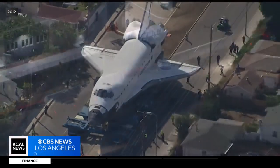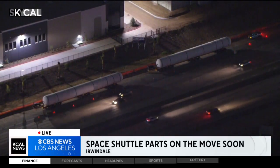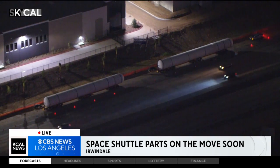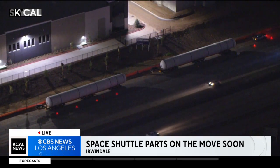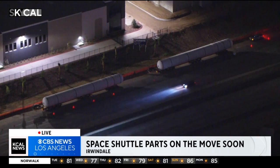And now tonight, these two pieces of space shuttle history are headed toward L.A. as well. Desmond Shaw is joining us live tonight from SkyCal over Irwindale. Des, what are we looking at right here?